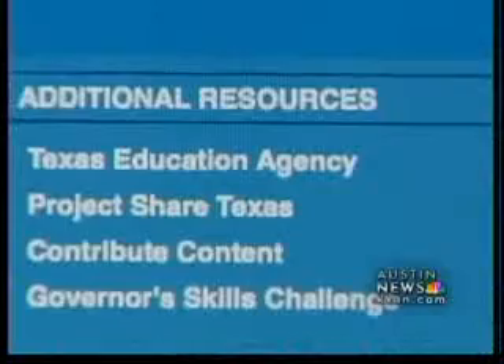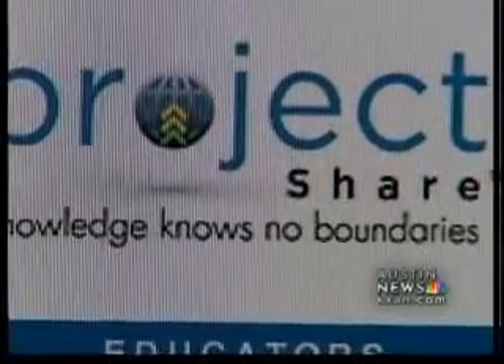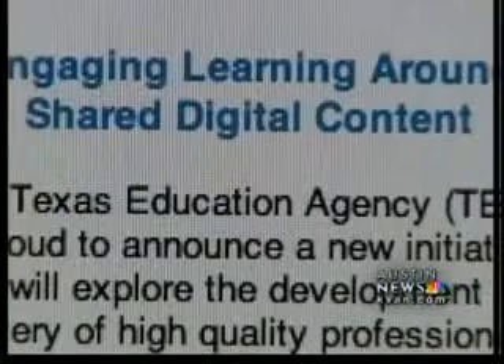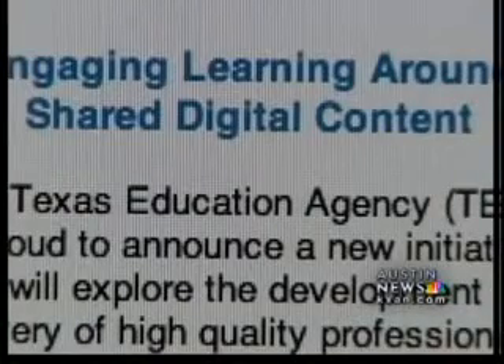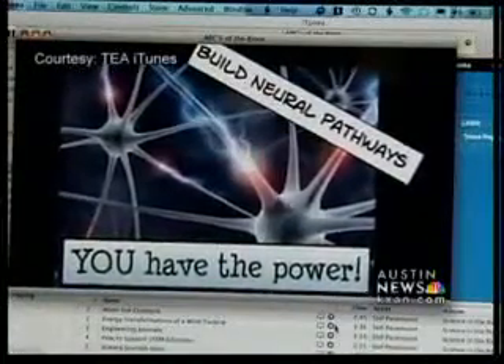The Apple launch follows another online tool the state debuted last spring called Project Share. More than 137,000 Texas teachers have already signed up on the site, where they can connect with each other about what they're doing in the classroom and showcase students' work. From now on, learning is no longer confined to four walls.